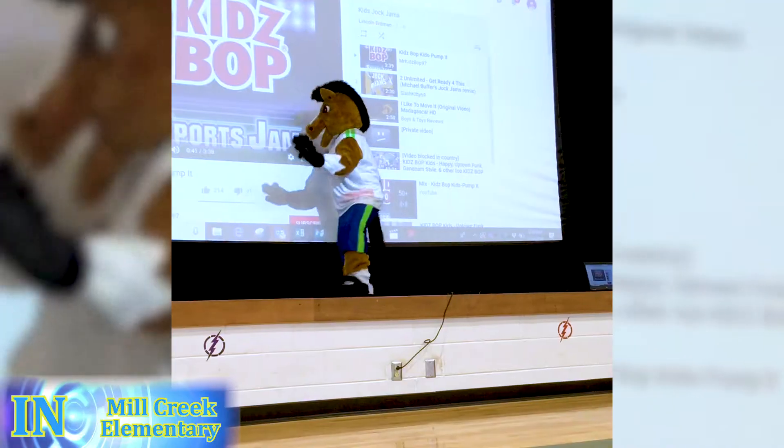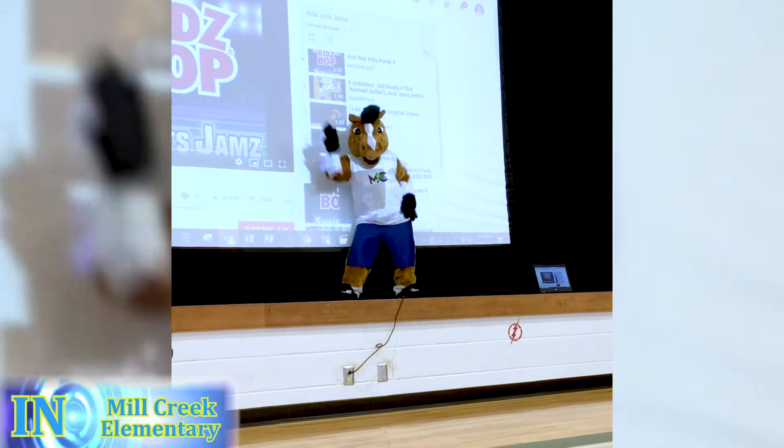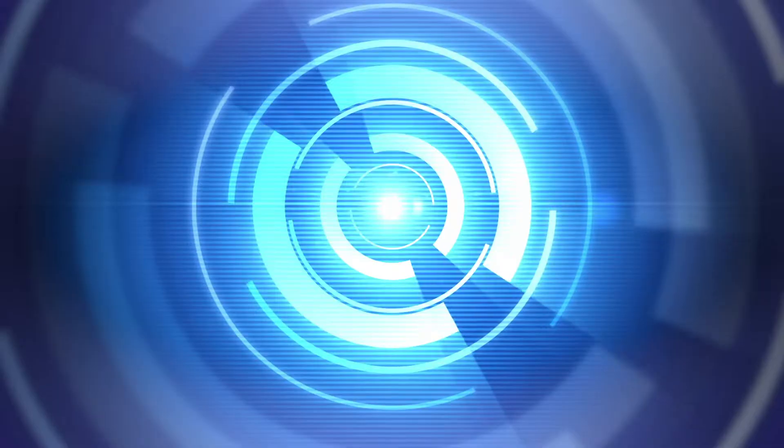We met our Mill Creek mascot. Students voted on several names and the winner is Bolt. He's going to make special appearances at school-wide activities and events.